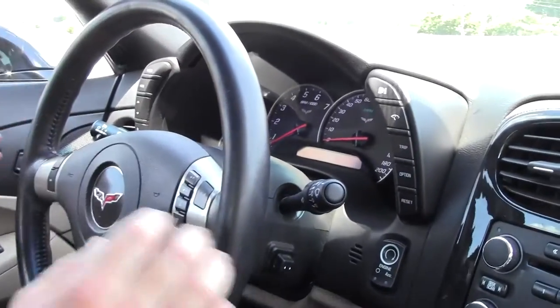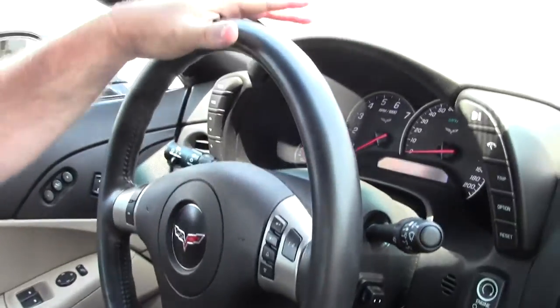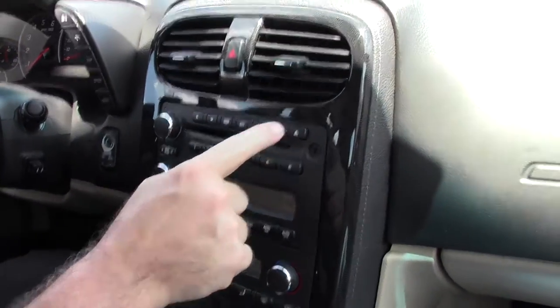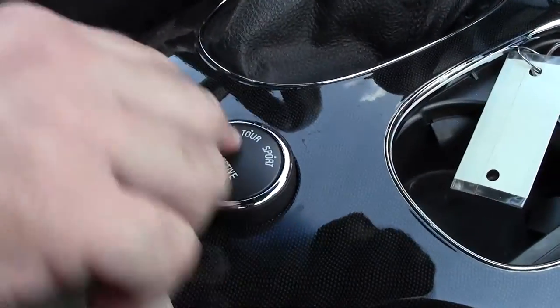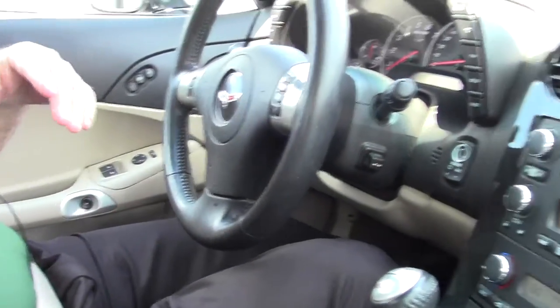This is a loaded car. We have Bluetooth, telescopic wheel, heads-up display, dual-zone climate control. They opted for the 6-disc changer with the iPod insert here, and obviously extra power outputs here. And then the F55 magnetic selective ride control, tan or cashmere, and black interior.